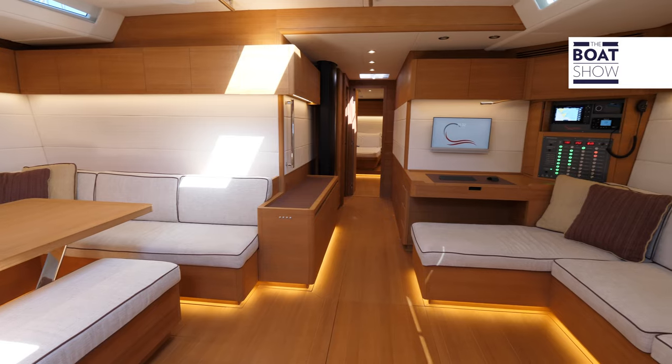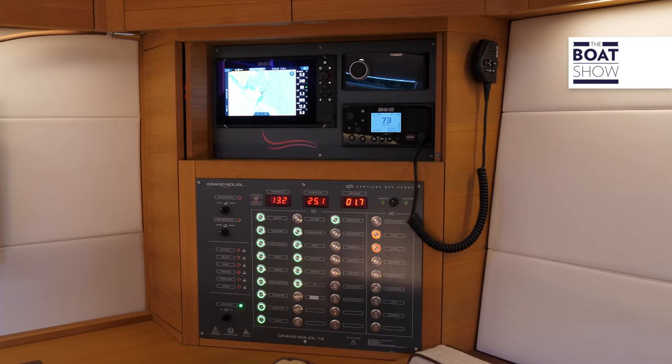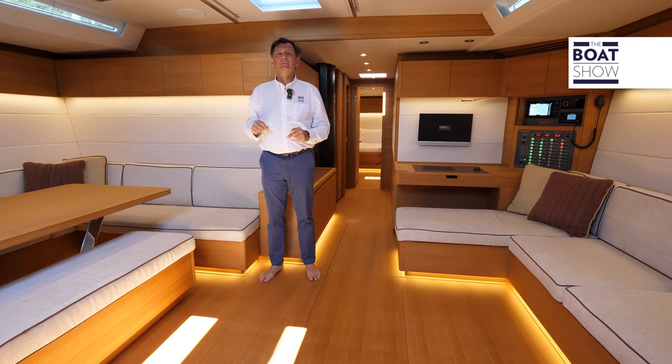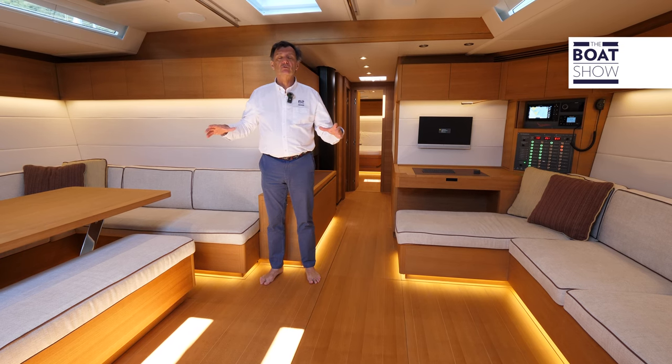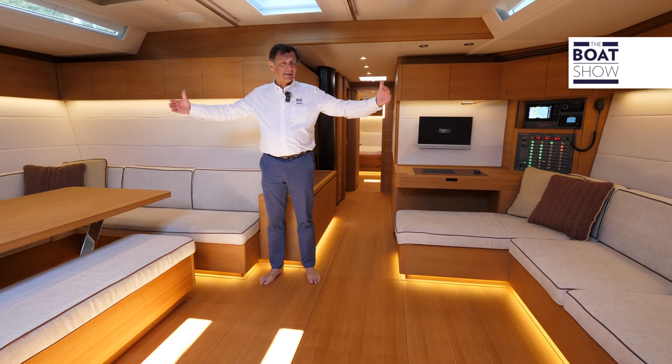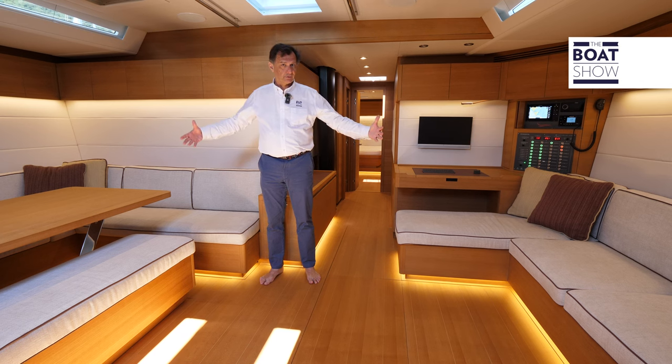The interiors are by Nauta Design, the Milan-based studio which has large experience — we can say it was born with this kind of boats. It's an important size, and the interiors are livable. The width helps a lot. It's a quite large boat, especially here in the dinette.